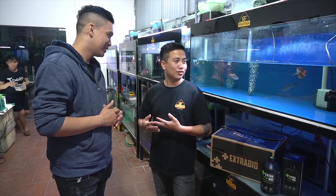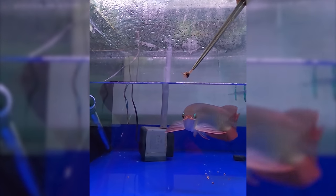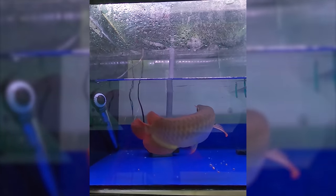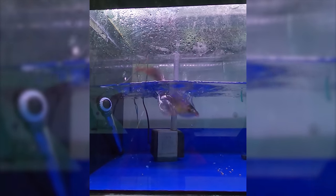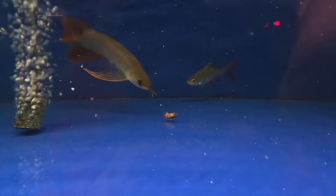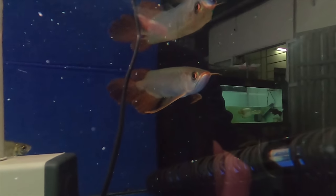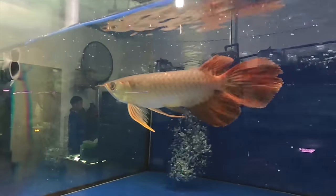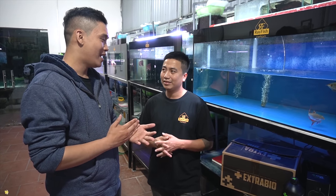Đối với một con cá đặc biệt như thế này thì cái chế độ ăn của nó có gì đặc biệt so với những chú cá bình thường không? Khi mà con cá mang gen đột biến như thế này, nếu bạn cho ăn nhiều quá mà không biết cách chăm sóc thì cái phần đuôi càng sẽ bị bé lại. Nhưng mà con cá mang gen đột biến này, dù bạn ăn chế độ bình thường, dù to béo thì cái phần đuôi càng vẫn sẽ lớn lên, vẫn to ra. Nếu mà ăn chế độ bình thường thì nó sẽ càng phát triển thêm, dài hơn, xòe hơn, tròn hơn.